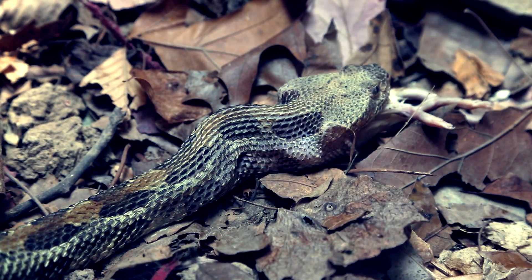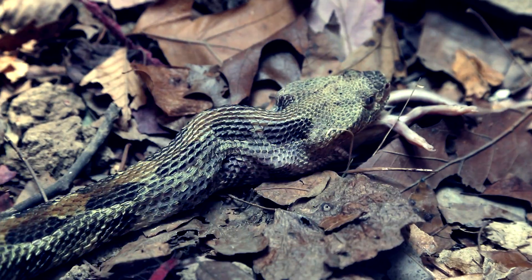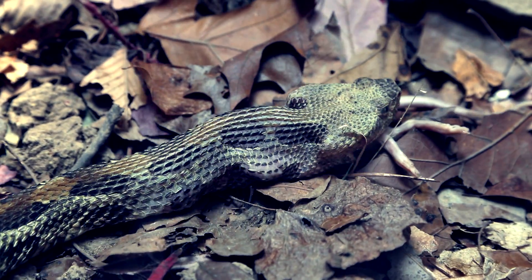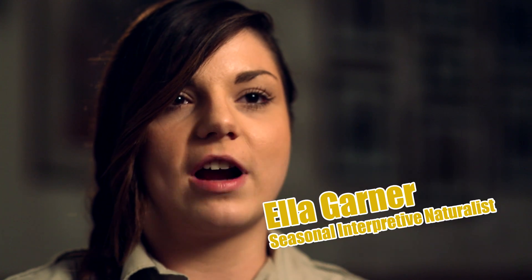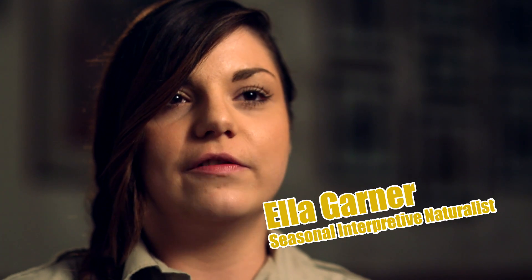Timber rattlesnakes are ambush predators, which means they wait in hiding for their prey to come. It's a much more safe and effective way to eat. Once the prey is already dead, they will track it using their scent, go find its body, and consume it.